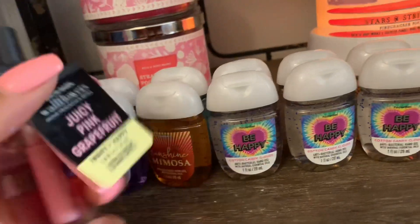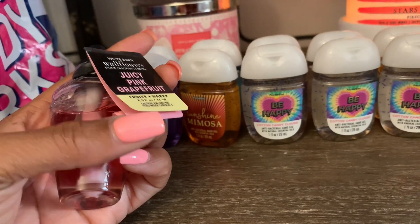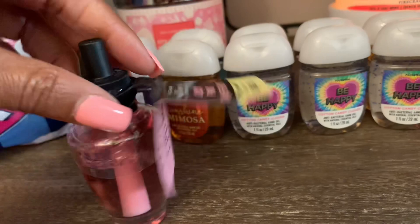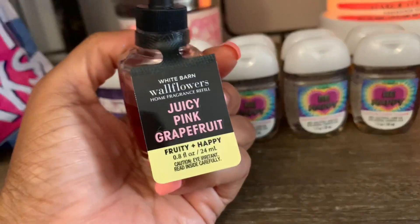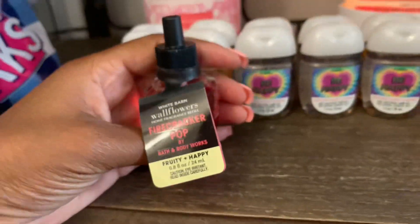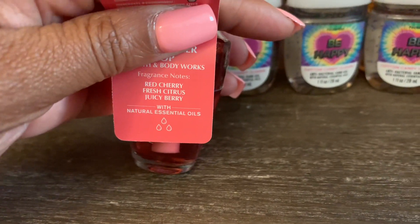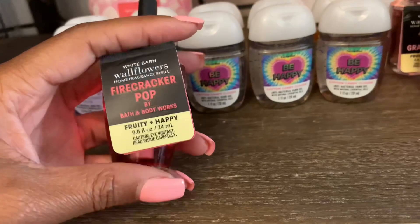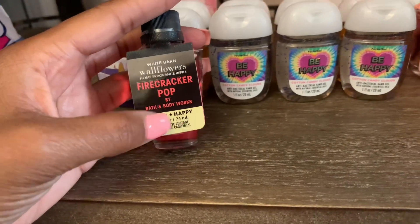Now for wallflowers from the $3.95 deal. I picked up Juicy Pink Grapefruit — the notes are sugared pink grapefruit, juicy peach, and fresh mango blossoms. I also got Firecracker Pop in the wallflower for the first time — it's red cherry, fresh citrus, and juicy berry. I read a review where someone said it performs even better in the wallflower than the candle, so we'll see.